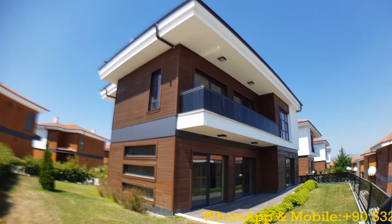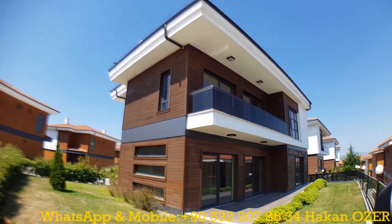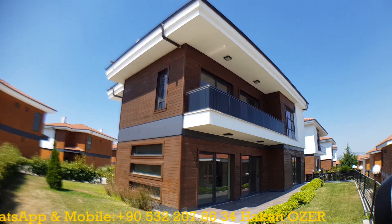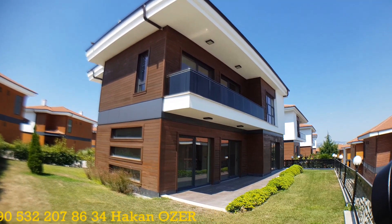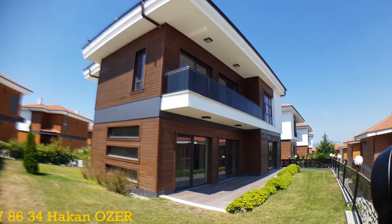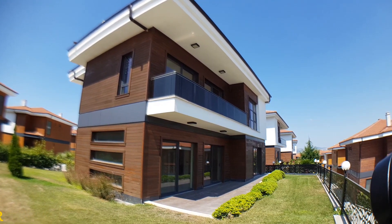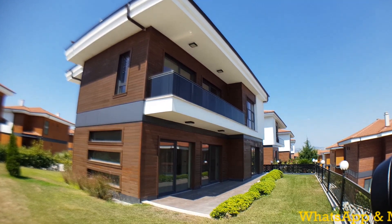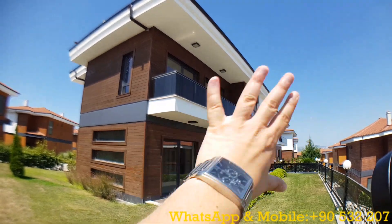For more information and to get the best price offers for this beautiful property in Kocaeli, you can directly contact me. My name is Hakan Özer. My mobile and WhatsApp number is 0090 532 207 8634. I'm repeating my number again: 0090 532 207 8634. If you like my videos, please don't forget to like. If you haven't subscribed to my YouTube channel yet, please smash that subscribe button. Thanks for watching and Fiamenallah.